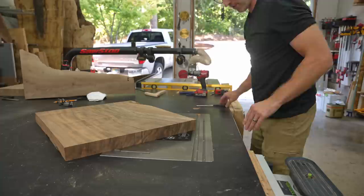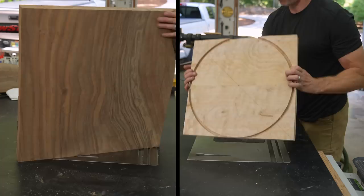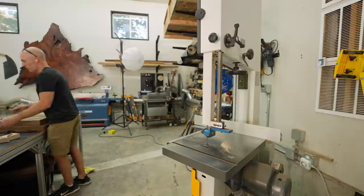I've never seen anybody else use this same trick for cutting circles on a router table — but that doesn't mean nobody ever has, and it doesn't mean it's a good idea either. This seems pretty safe to me, but maybe I'm missing something. So if you know why this is wildly dangerous, definitely let me know, because I certainly don't want anybody getting hurt — or honestly, I really don't want anybody to sue me.